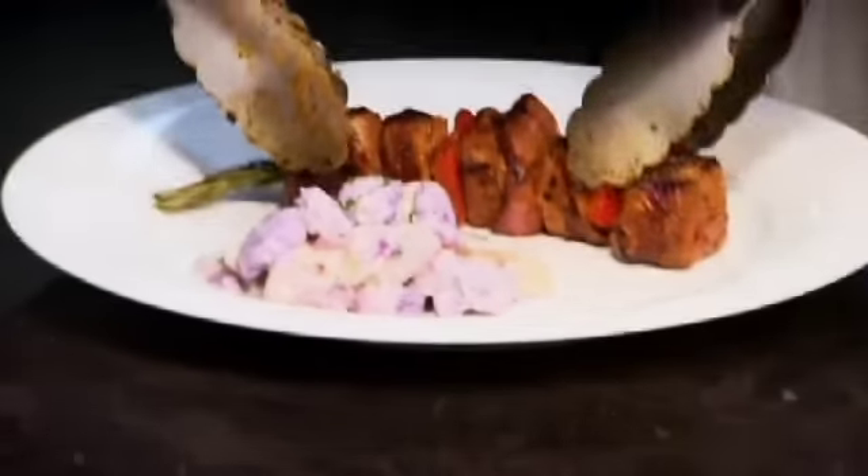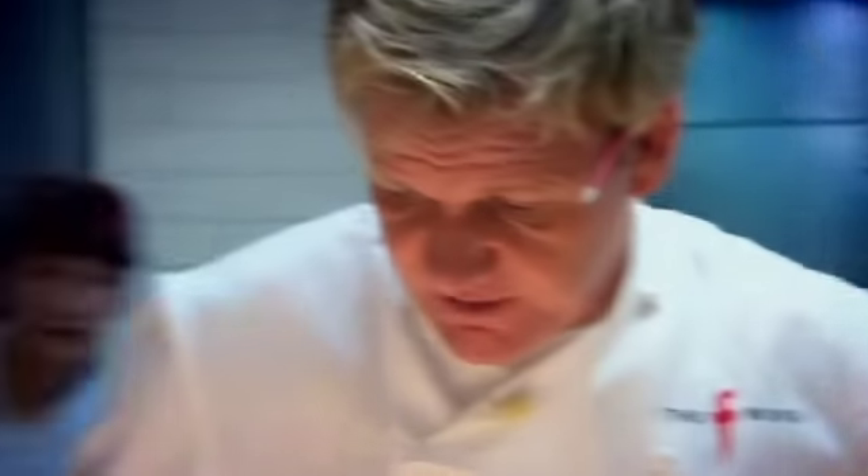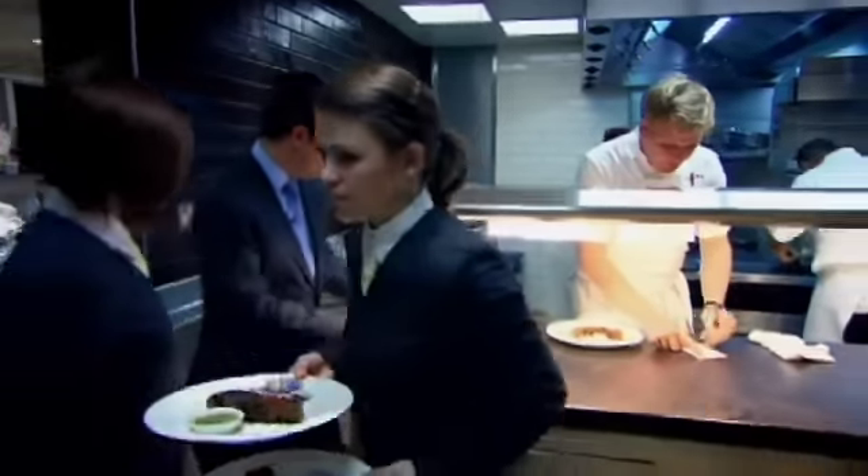That looks very simple, but it looks incredibly delicious. Go, please — table five. Let's go. Thank you. Well done. Now four more away.